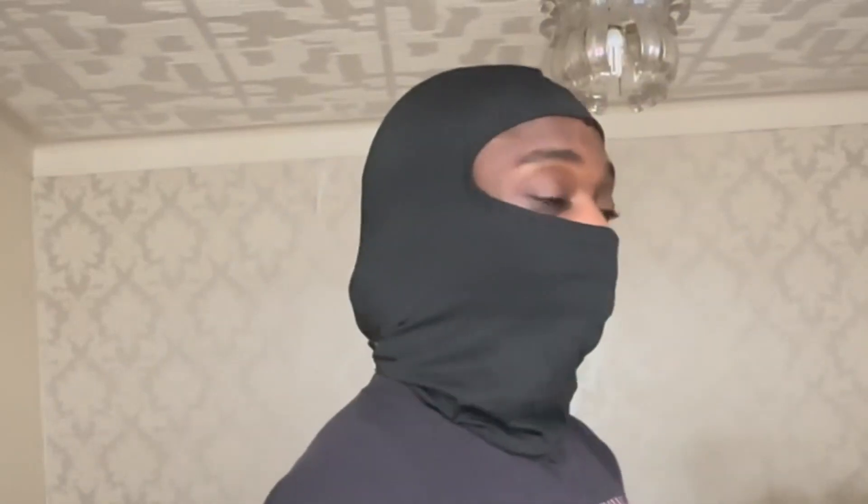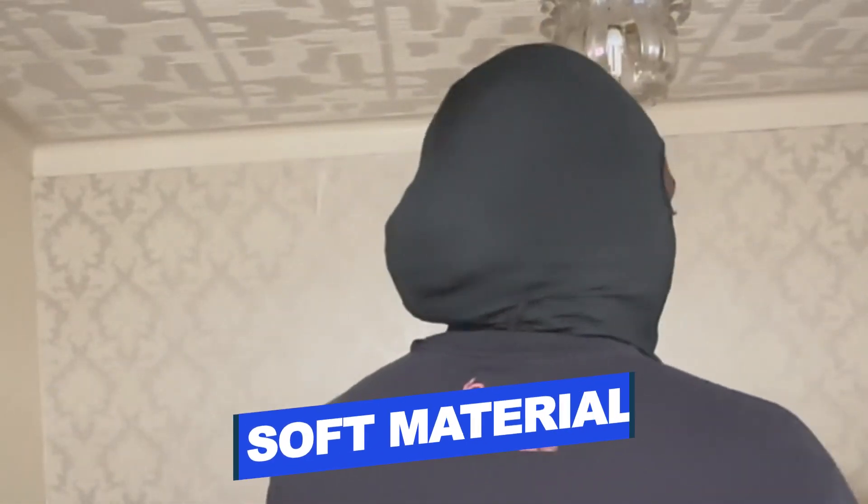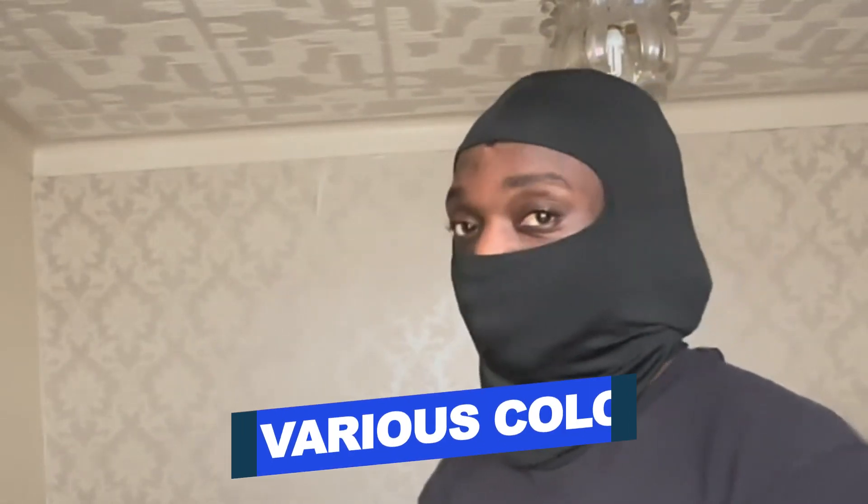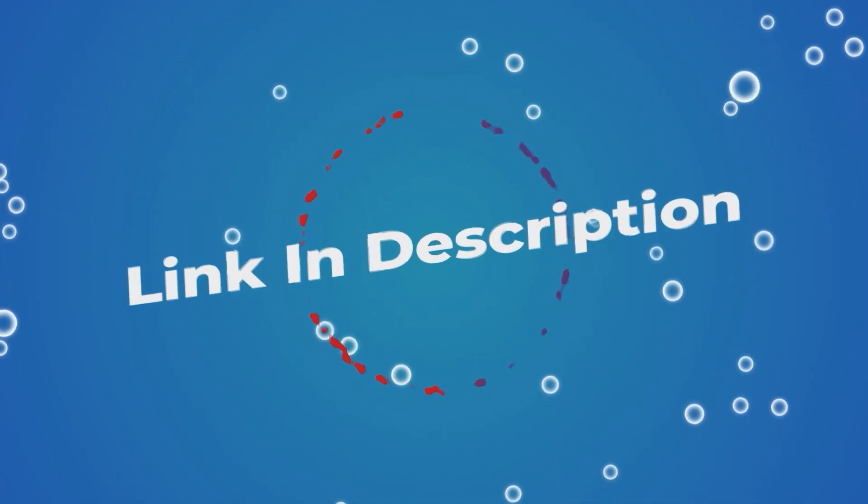Features of the Shanghai Nine Pieces Ski Mask include soft material, good elasticity, and various colors. Users rated this product 4.6 out of 5. Check out the description below for additional information.